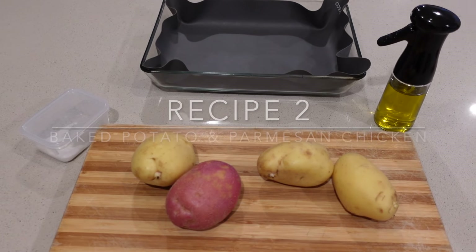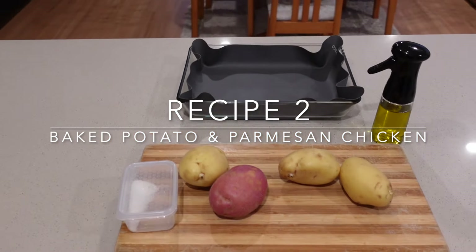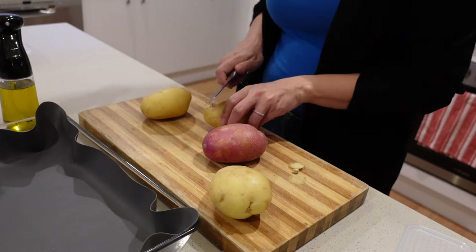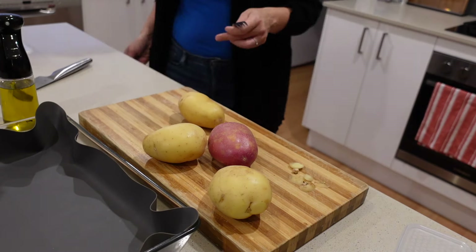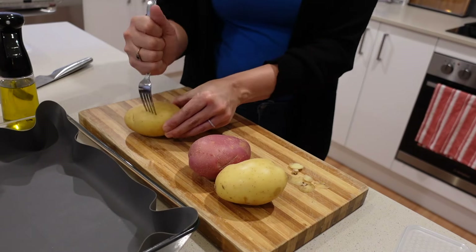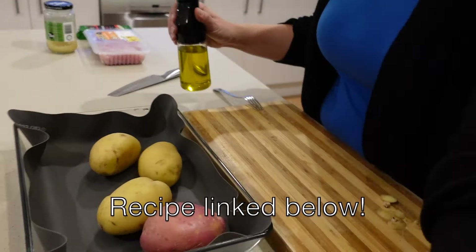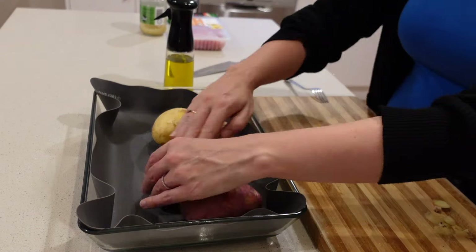Next up I'm trying a new parmesan chicken recipe and making some baked potatoes to go with it. I had potatoes in my pantry that needed to be used up — different kinds, no discrimination. I'm really excited to try this parmesan chicken recipe, which I found on YouTube on Julia's channel. I'll link it below — highly recommend checking her out.